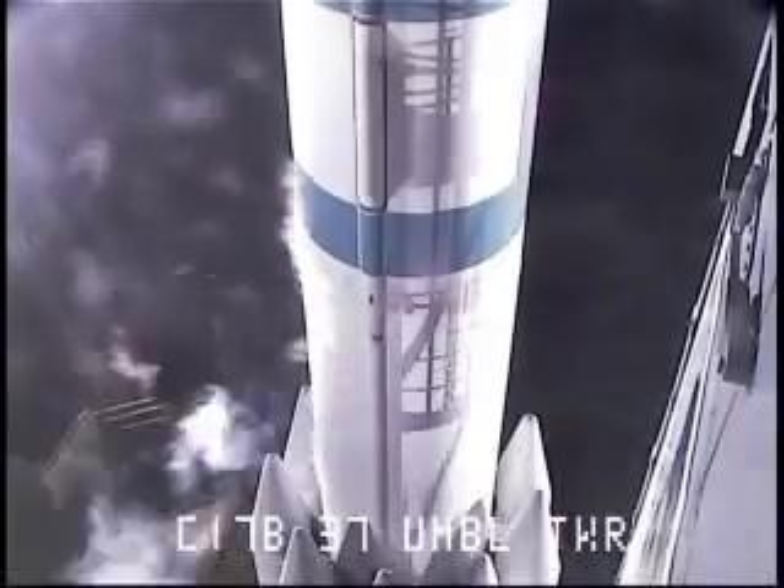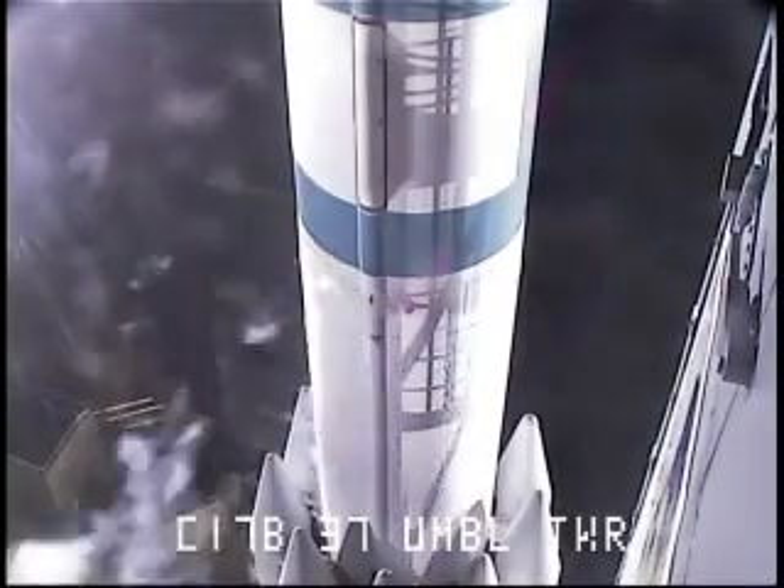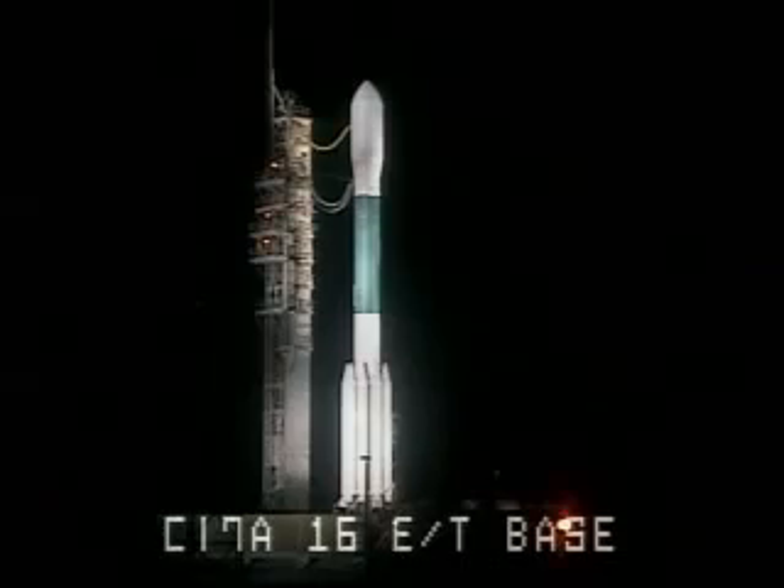T-minus ten, nine, eight, seven, six, five, four, three, two, engine start, one, zero.